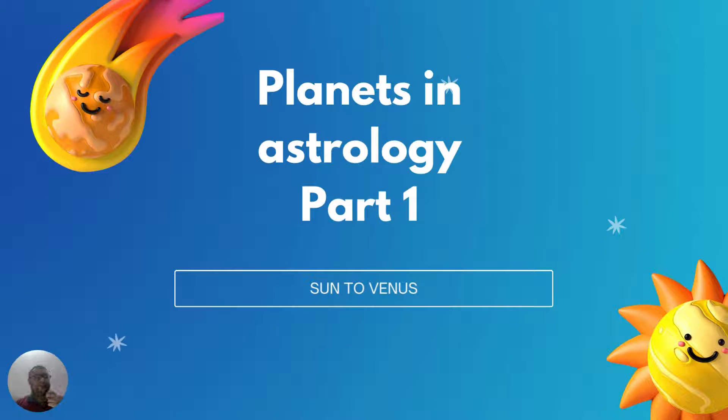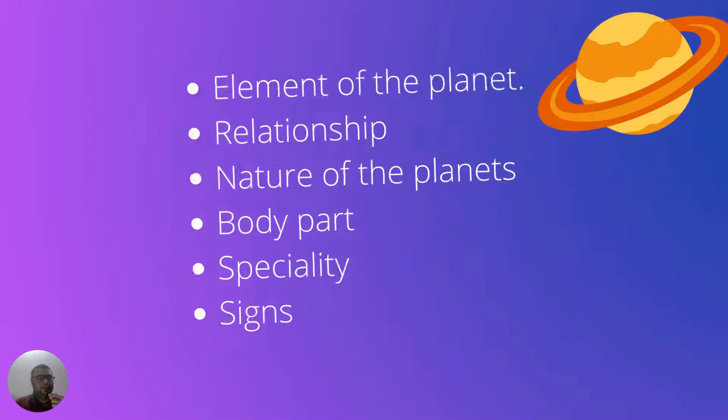Hello friends. In this video we will talk about the planets in astrology — the 12 planets: Sun, Moon, Mars, Mercury, Jupiter, Venus, Saturn, North Node of Moon, South Node, Uranus, Neptune and Pluto. Out of these 12 planets, some are used in Western astrology, some in Eastern astrology, Vedic astrology, and some in Egyptian astrology. We will briefly discuss all 12 planets used across almost all systems. So let's get started.